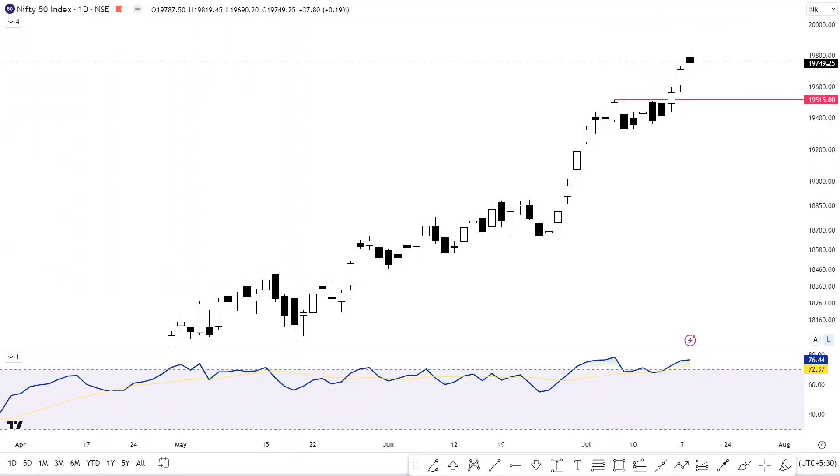Hey everyone, I'm Gurleen. I hope you all are doing well and keeping safe. Welcome to the daily market analysis. In this video, we are going to talk about a quick market overview and we are going to discuss Nifty and Bank Nifty.